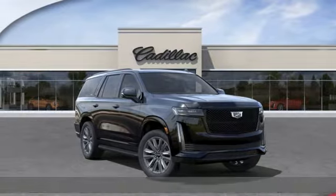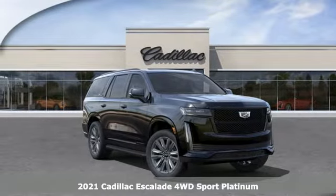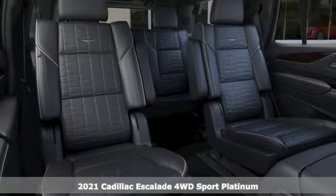It's a new 2021 Cadillac Escalade. It's iconic and uncompromising, and done on a grand scale.